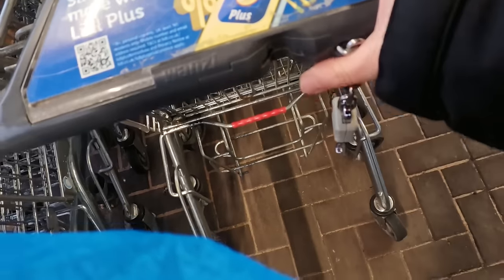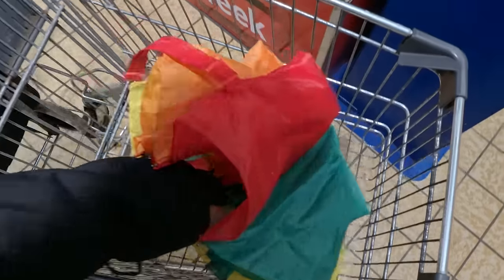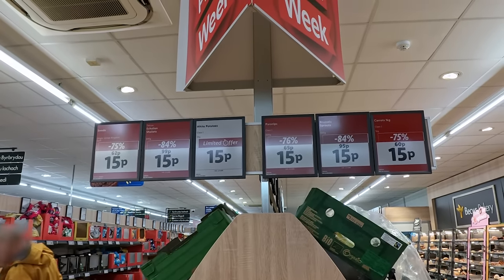The car park is virtually empty and it looks pretty quiet in there — I think I've made a good call. Let's get that trolley in. I love the little trolleys. Right, in we go. One wet umbrella going in.